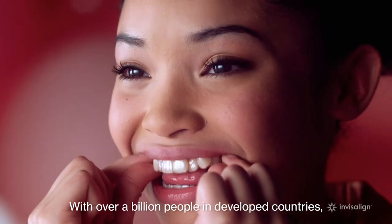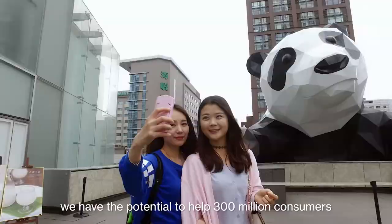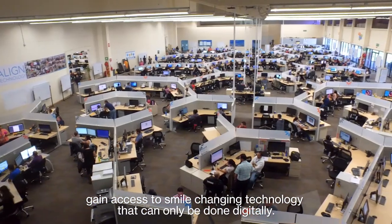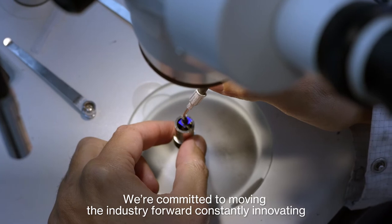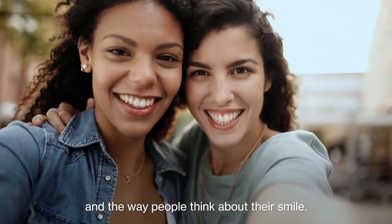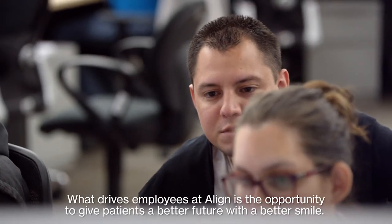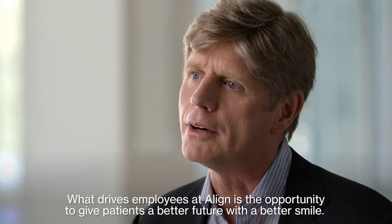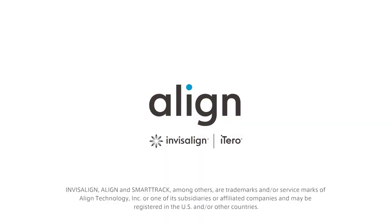With over a billion people in developed countries, we have the potential to help 300 million consumers gain access to smile-changing technology that can only be done digitally. We're committed to moving the industry forward, constantly innovating, always improving the world's most advanced teeth straightening technology and the way people think about their smile. What drives employees at Align is the opportunity to give patients a better future with a better smile. That's the foundation of what we do.